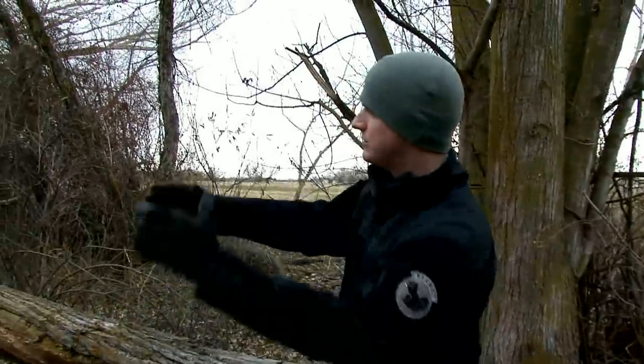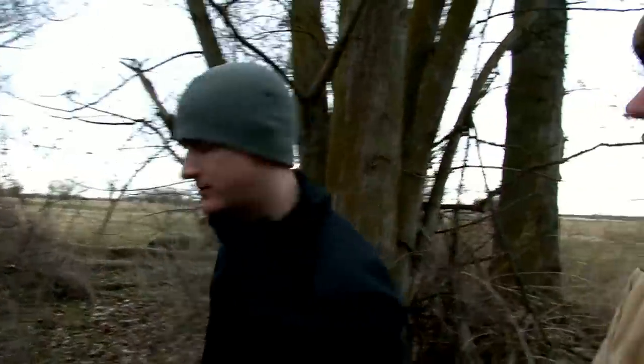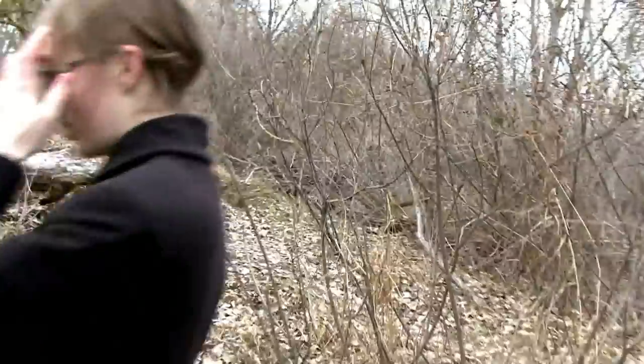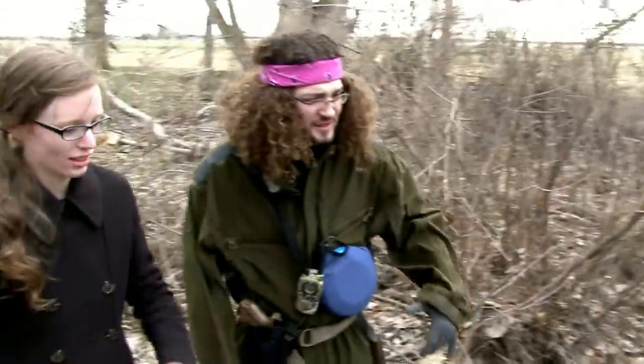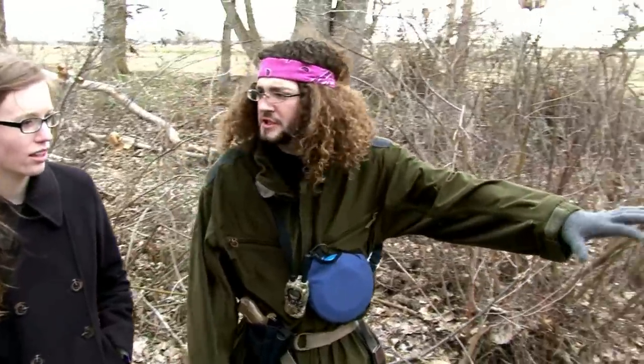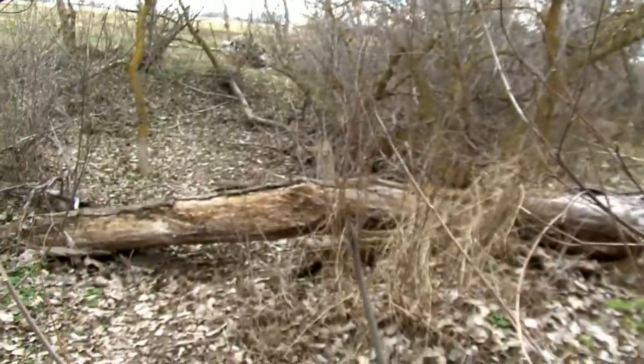Let's go around this way. Why don't you go around that way a little bit and we'll look and see if we can find anything in this area. There's definitely some migratory signs — good migration going on in here. This tree looks almost freshly down, like maybe they toppled it over.